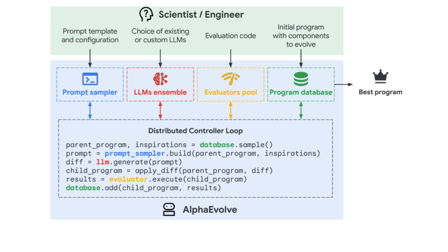These inputs feed into AlphaEvolve's core system, which is composed of four interconnected modules. First, the prompt sampler constructs prompts by drawing on previous successful programs from the program database, enriching the input with context to inspire better generations. These prompts are then passed to the LLM ensemble, which generates proposed modifications — referred to as diffs — to the current program. The evaluators pool then runs the modified program using the predefined evaluation function and scores it.